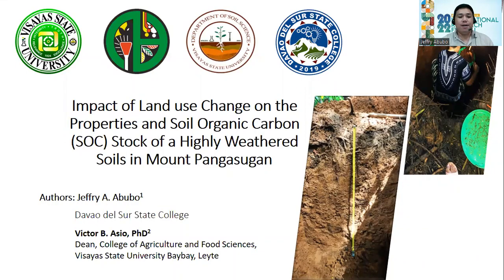Good day, everyone. I am Jeffrey A. Abubo from Davao del Sur State College, and I am here to present our study entitled 'Impact of Land Use Change on the Properties and Soil Organic Carbon Stock of a Highly Weathered Soil in Mount Pangasugan.' My co-author is Dr. Victor B. Asho, the Dean of the College of Agriculture and Food Sciences at the Visayas State University, Visca, Leyte.